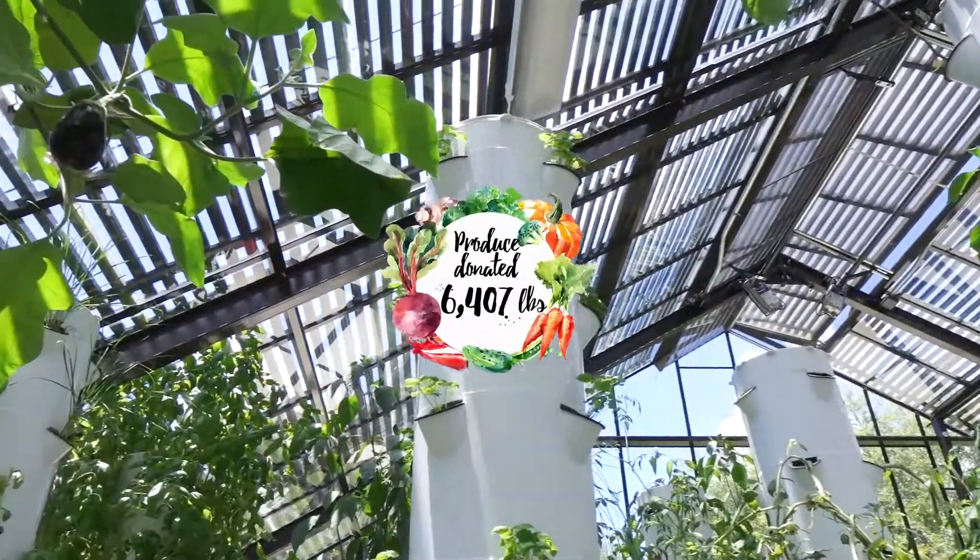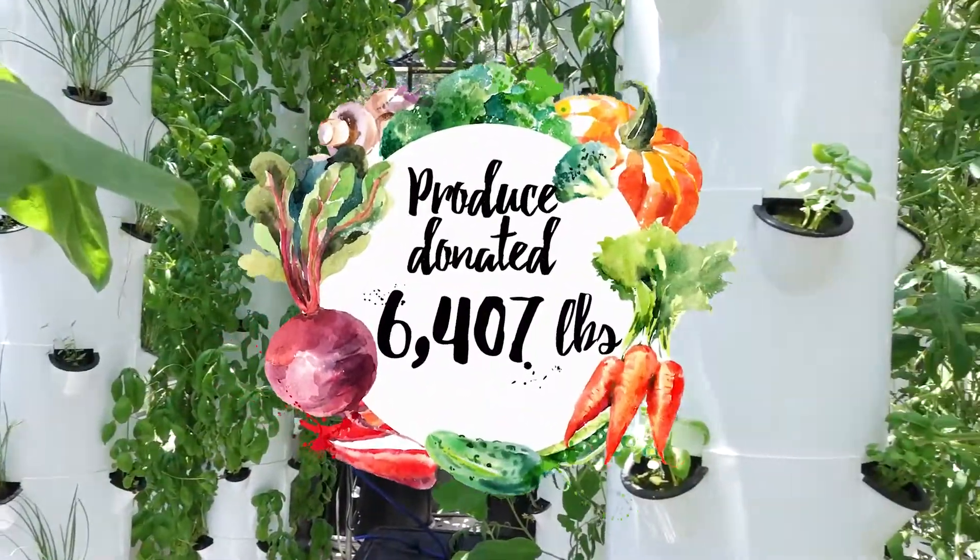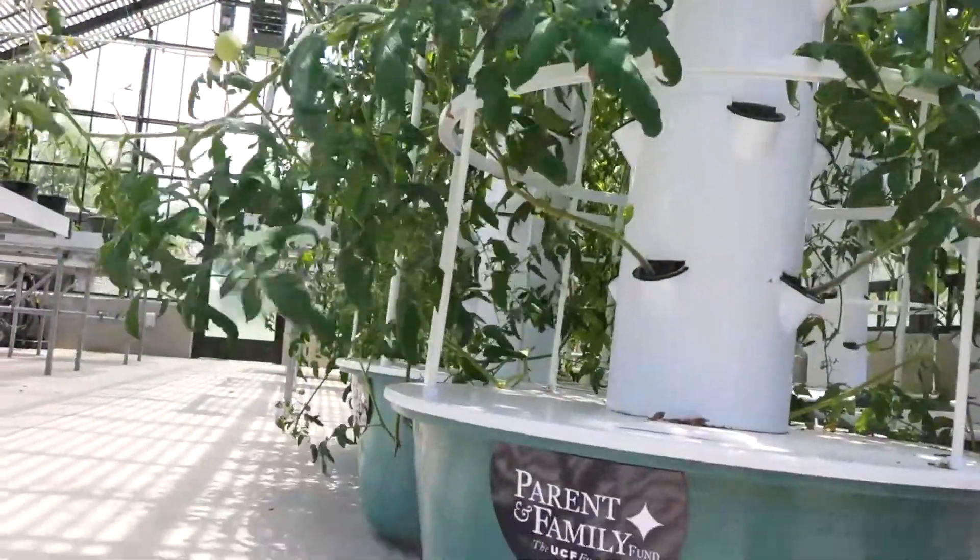Welcome to the Arboretum Greenhouse. Here we house 8 out of the 17 tower gardens that we have on campus. These 8 were actually made possible by the Parenthood Family Fund Grant.